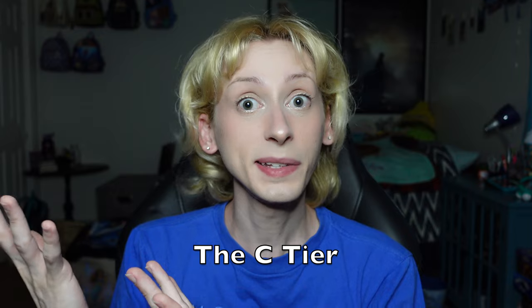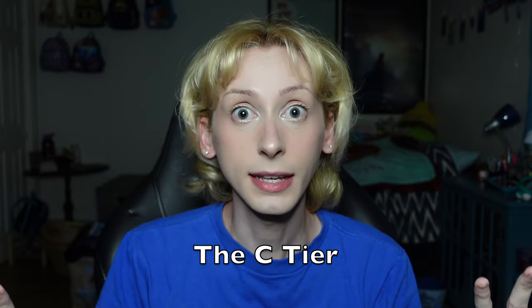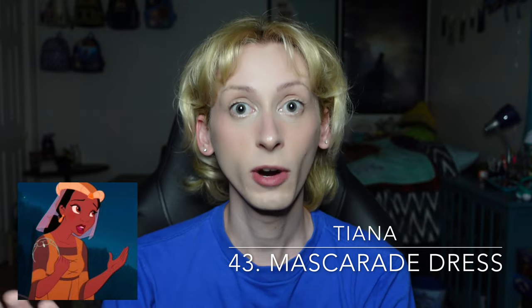Moving on up to the C tier. The C tier consists of looks that I think are okay. I do not dislike seeing the princesses in these looks; they're definitely not near my favorites, but I just have very neutral thoughts on them. Starting off the C tier at number 43 is Tiana's masquerade dress from The Princess and the Frog. I do like this look on Princess Tiana, though the color is a little bit muted, and I think that was done on purpose — considering she's not necessarily a party guest so much as the caterer for this masquerade ball. She seems like an employee at this event, so it would make sense that her dress wouldn't necessarily be the most eye-catching, but still, I honestly like this one more than everyone so far.